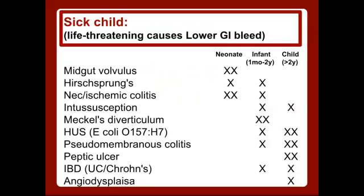So for our sick child, we need to think about life-threatening causes of GI bleed, broken out by age group. For a neonate — less than one month — things you need to think about are volvulus, Hirschsprung's, NEC, or ischemic colitis.